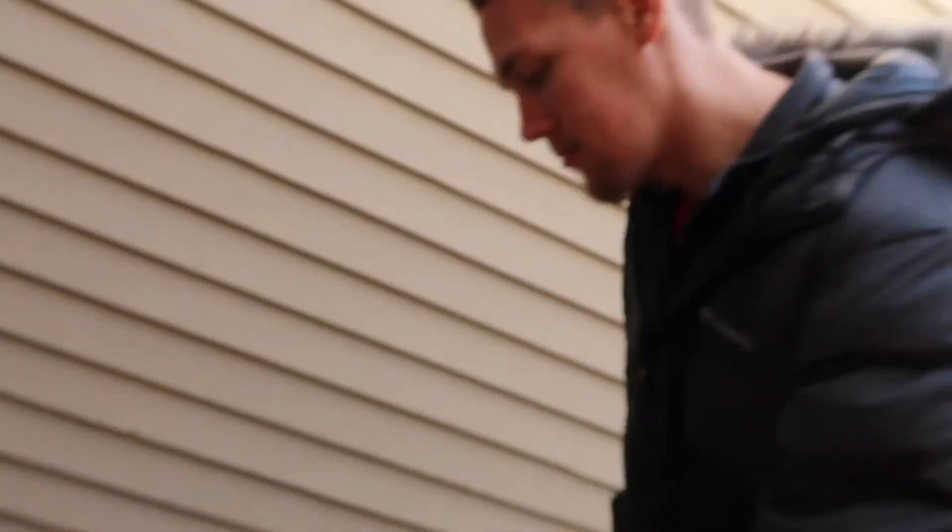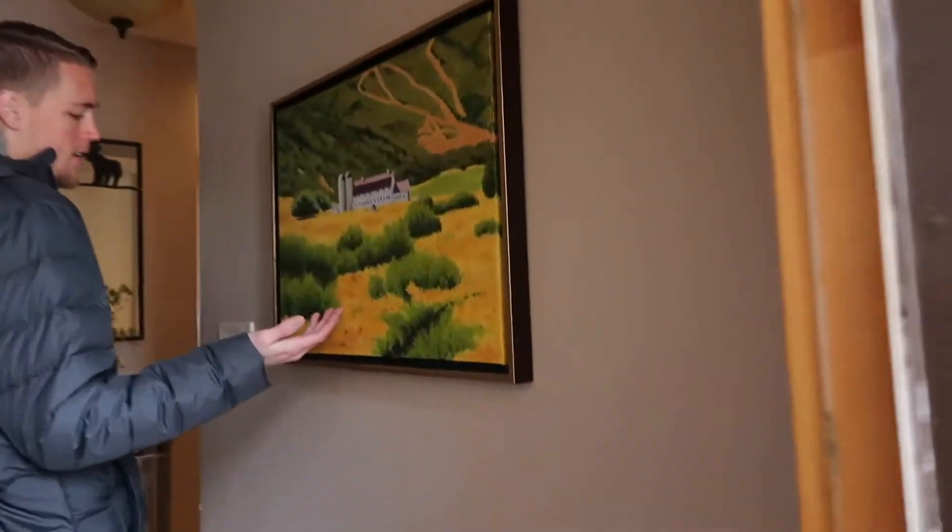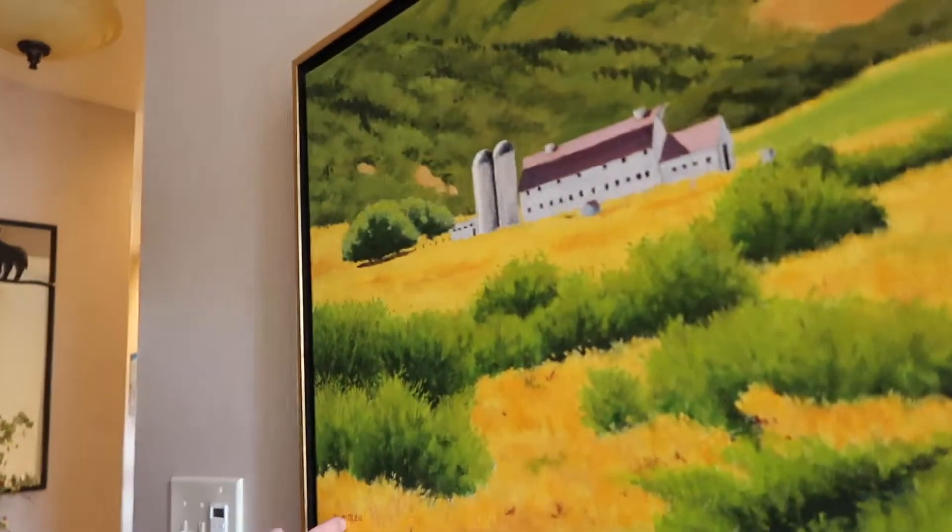What do you think, you ready to go home? Nope. Want to help me show our place? This is our barn. We call it Olin.